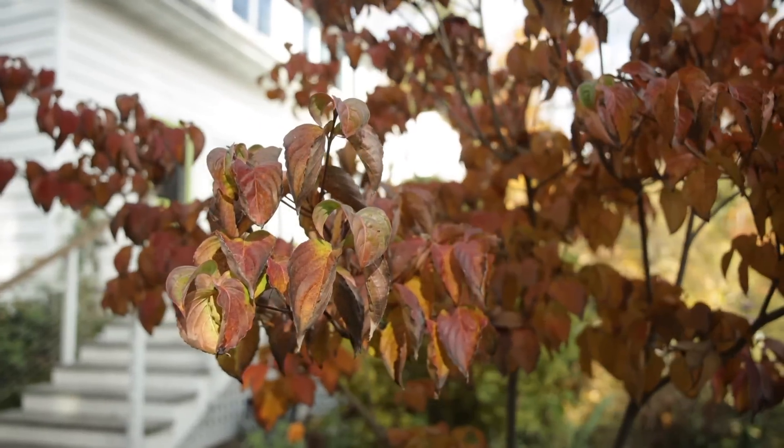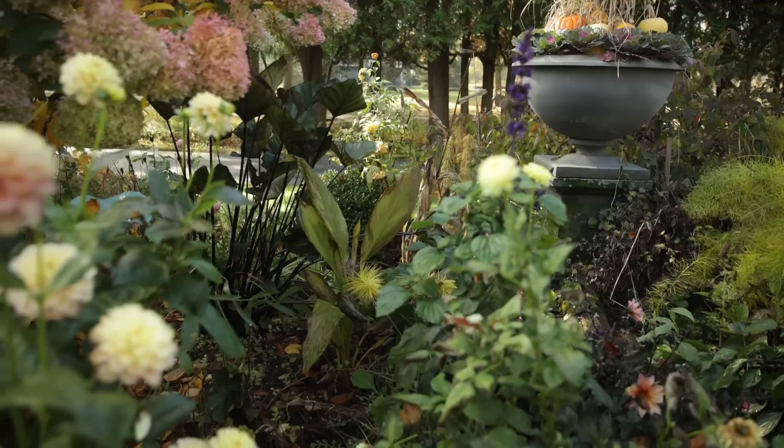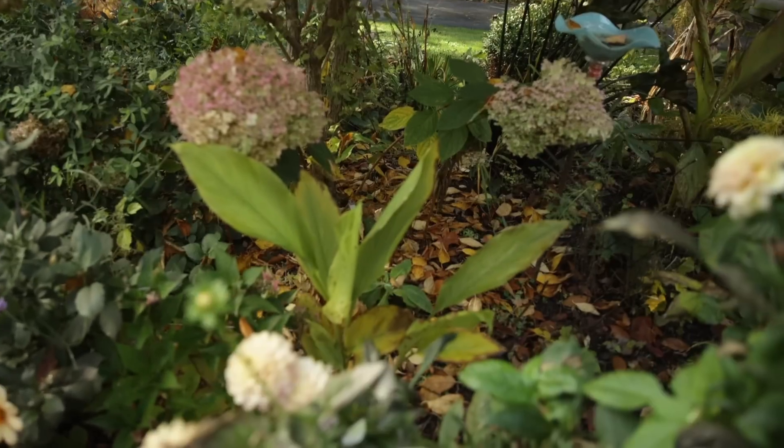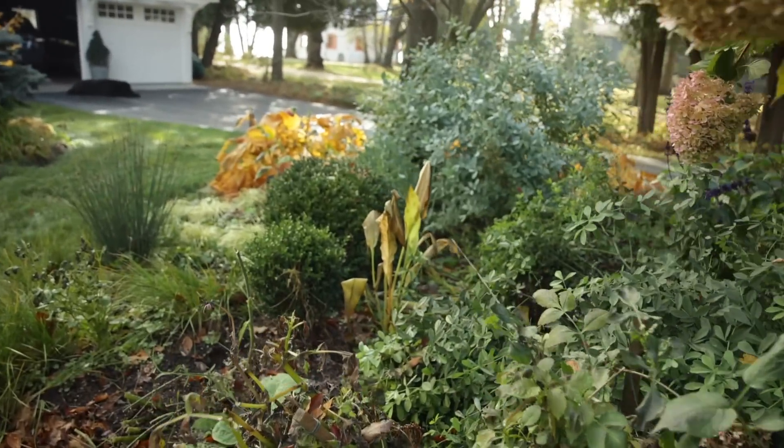Now we're over here in the main garden right off the patio by the house. You can see some of the dahlias are still looking great over here. One thing I discovered when I grew turmeric last year in the vegetable garden was that it's beautiful — it looks very much like a canna foliage-wise — but it was not attacked by Japanese beetles like cannas tend to be in my area. I thought this would make a great substitute for a canna where you want bold foliage without the Japanese beetle damage.